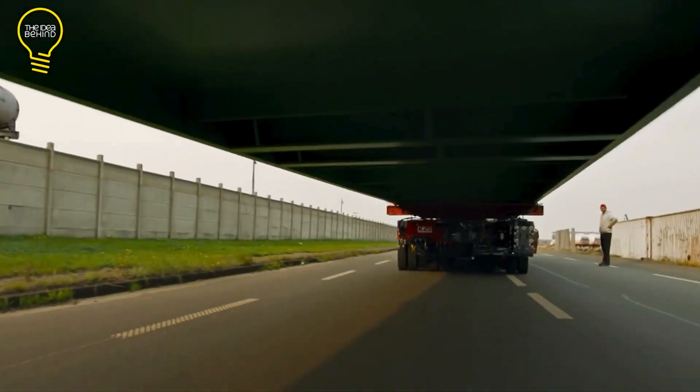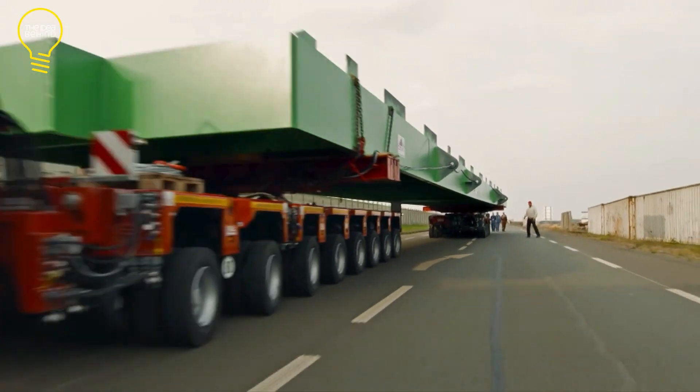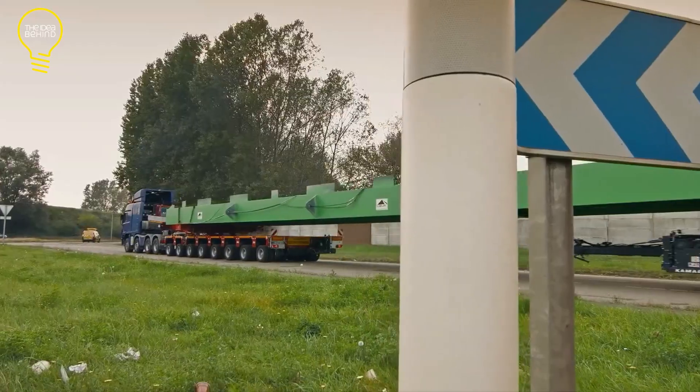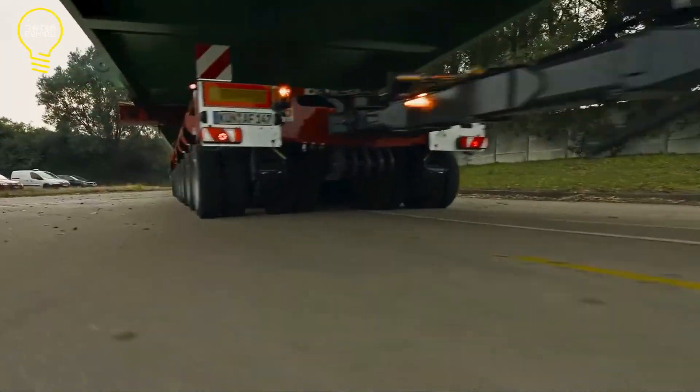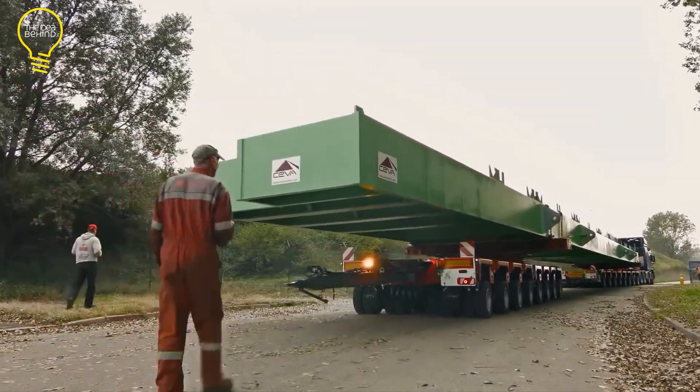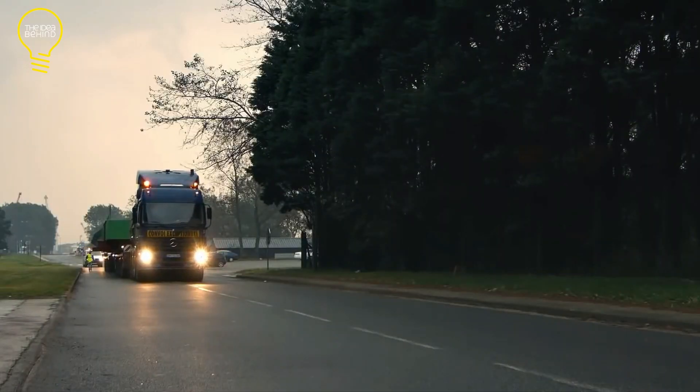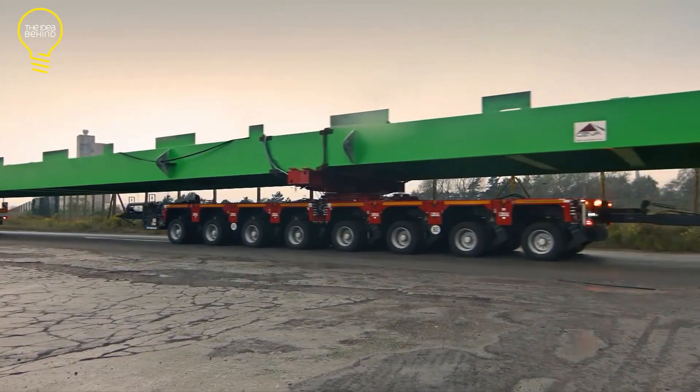This trailer is cool because it can change to fit different sizes and shapes of loads. It's strong, not too heavy itself, and has a special suspension system to keep things steady. The job was finished in 2014, and it was the first time in Europe they used these new K25 trailers.